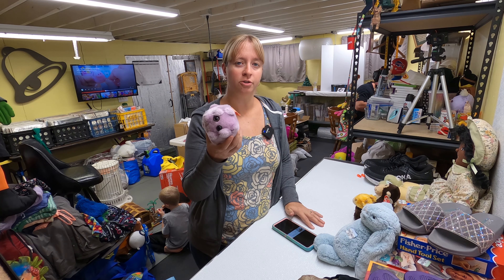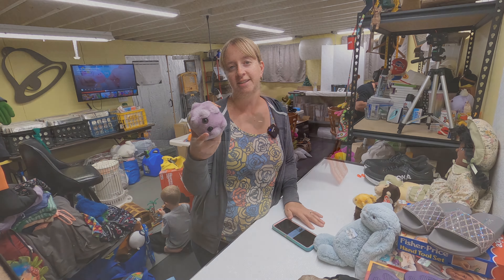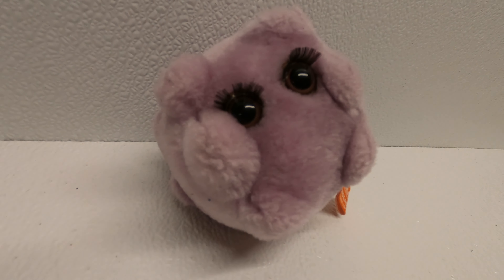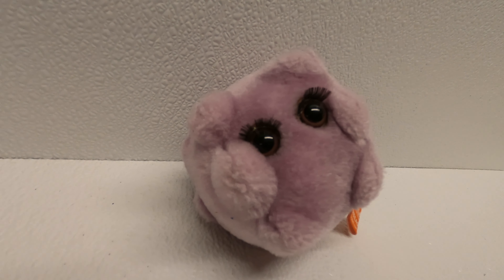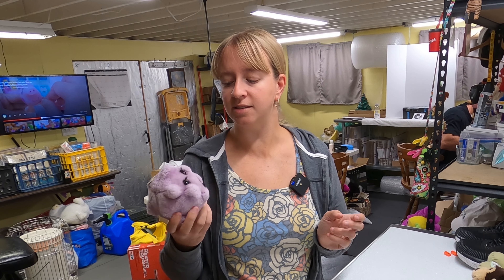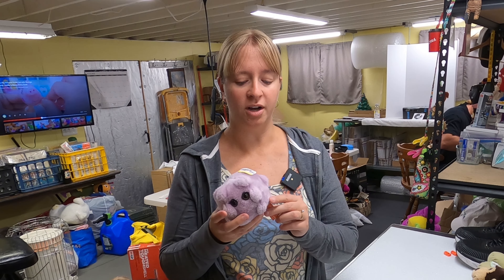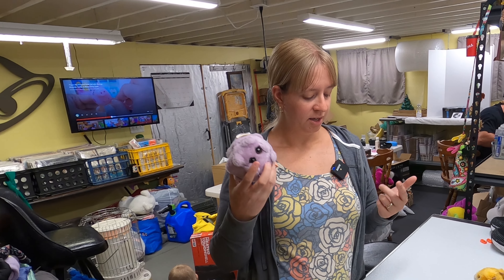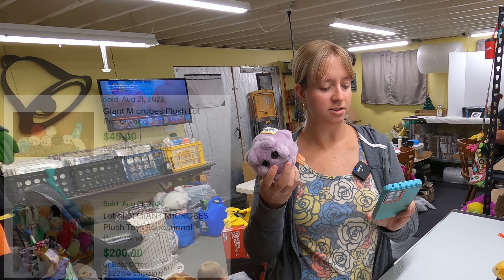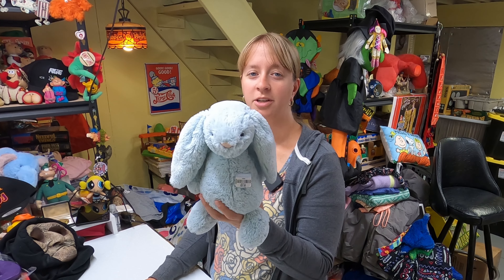I found this one at a regular Goodwill store and paid a dollar for it. It's one of those Giant Microbes plush — this one is the 'Kissing Disease' with little eyelashes. A lot of times these don't sell very well on their own but they do really well in lots. I've sold a lot of this brand before — for example, a lot of nine different Giant Microbes plush went for $30.